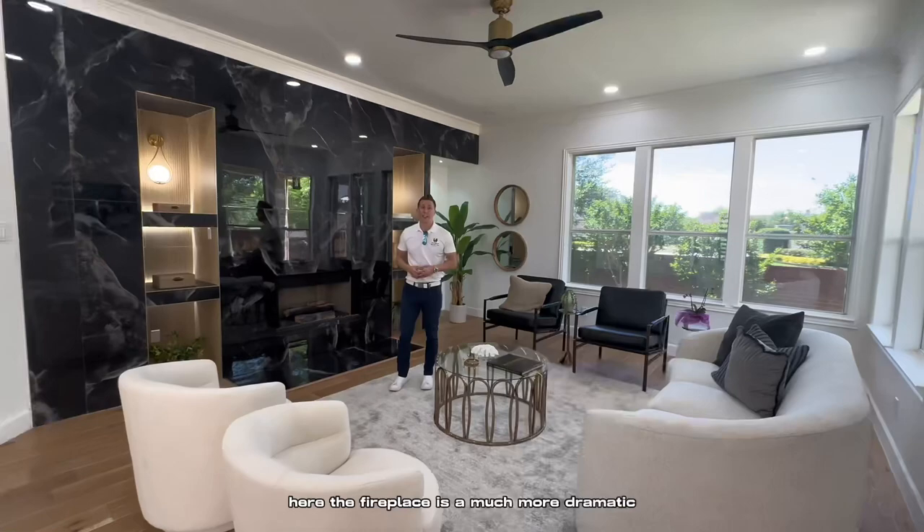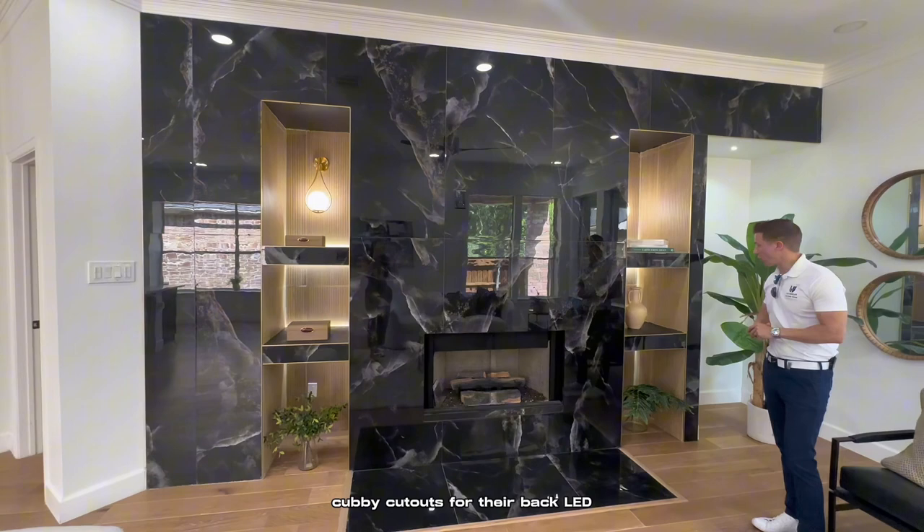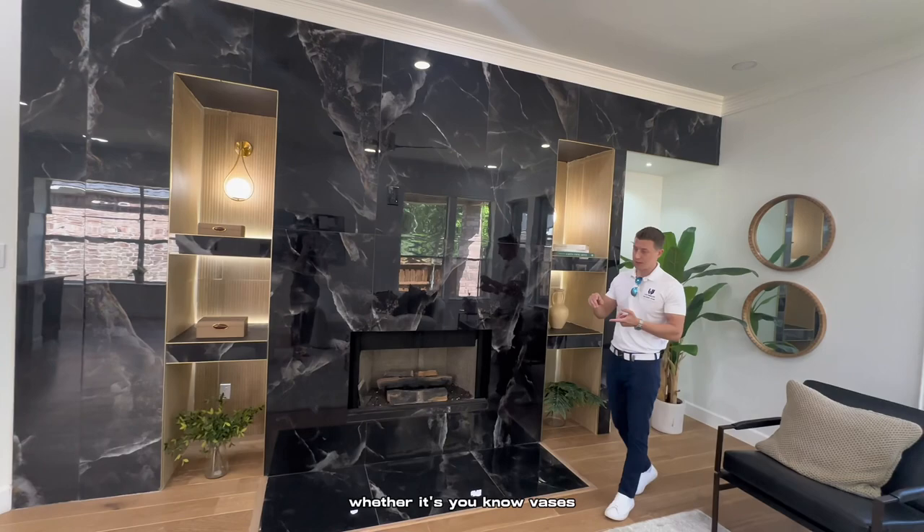Here, the fireplace is a much more dramatic centerpiece of the living room. You have floor-to-ceiling tile, and you have these very 90s cubby cutouts that are backlit — they make a great display case for vases, books, artwork, or whatever you would put in there.